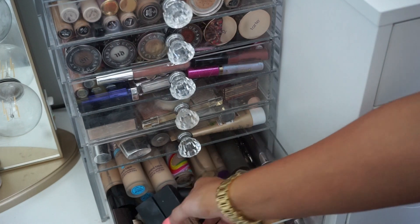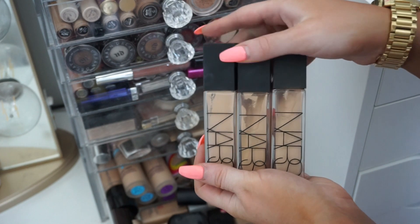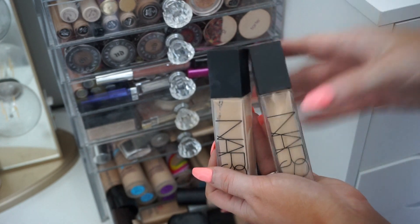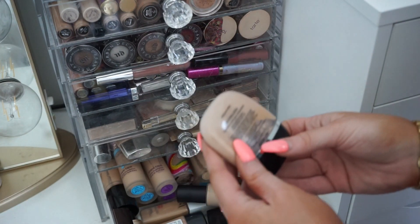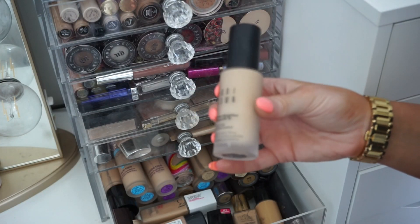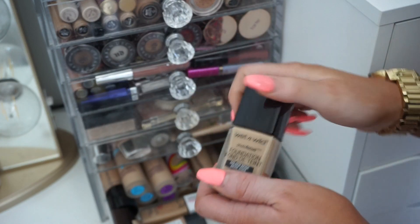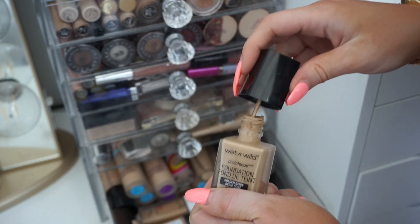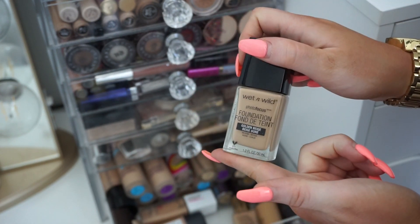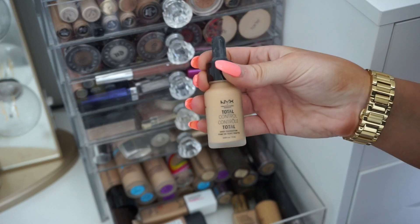I also have quite a few NARS foundations. I'll keep the middle one in the shade Punjab — that matches me best — and donate the other two. Then another Marc Jacobs in medium R300 — similar to the others, donating. Another Bobbi Brown — looks pretty light, donating. The Wet and Wild foundation — I really really like this and love the unique applicator, definitely keeping this, although it does smell like paint — just a disclaimer! Then the NYX Total Control drop foundation — I like these, gonna keep them.